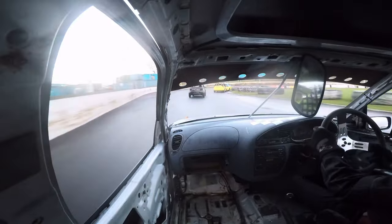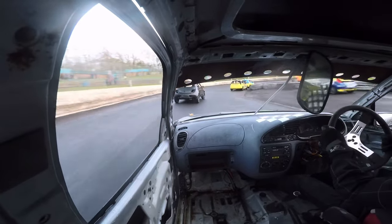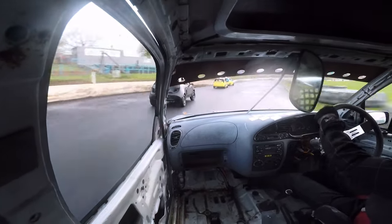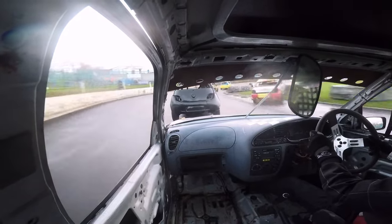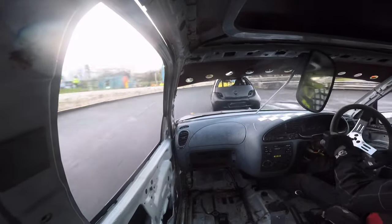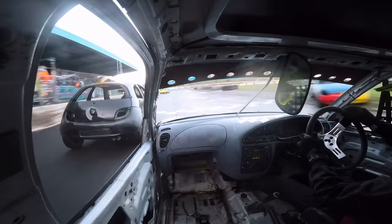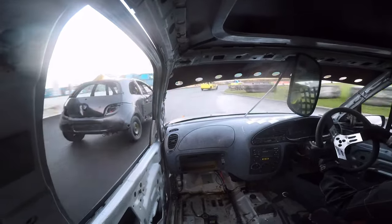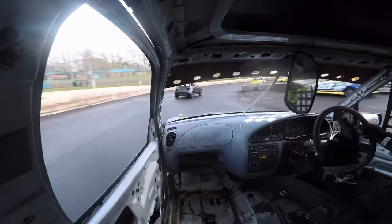A spun-out car on the home straight allows me to catch back up to the leaders. It's the last lap and I'm catching up to the black Ford car, but I don't think I'm going to have enough time to get past them for third place. It's just not enough to get the third place — maybe with one more lap I would have got it, but I'm still happy with the fourth place.